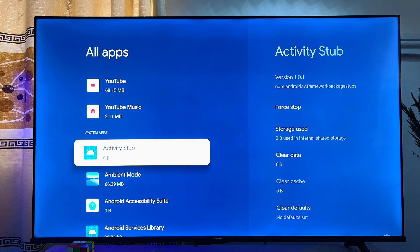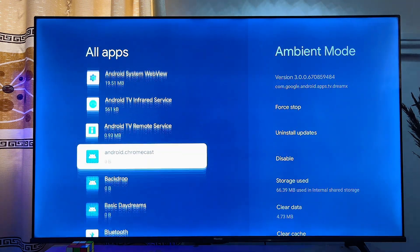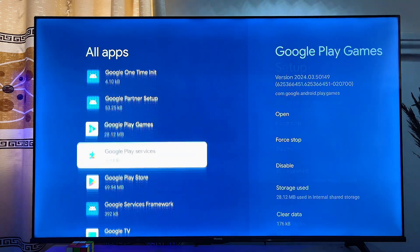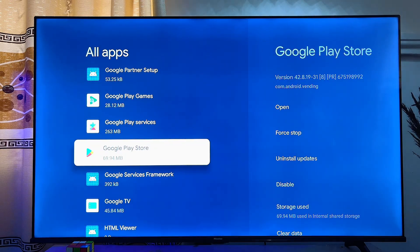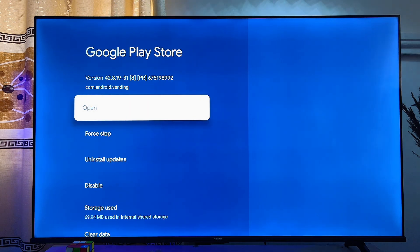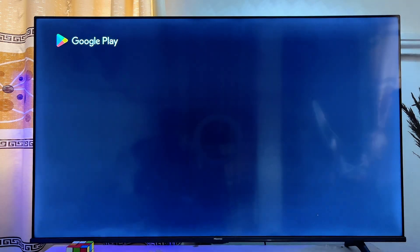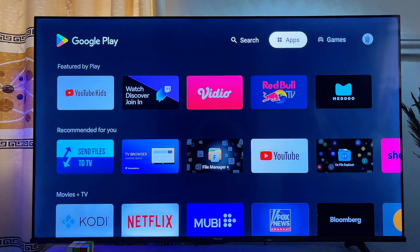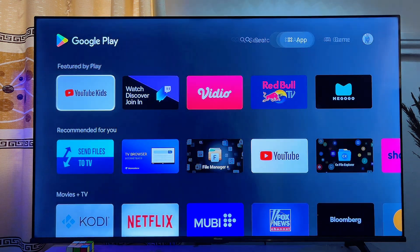From here you're going to find the Google Play Store — just scroll down until you find Google Play Store in the list of apps. As you can see, the Google Play Store is actually available on Google TV. Click on it and go ahead and open it up. This is the Google Play Store and you can search for any app you want right from here.